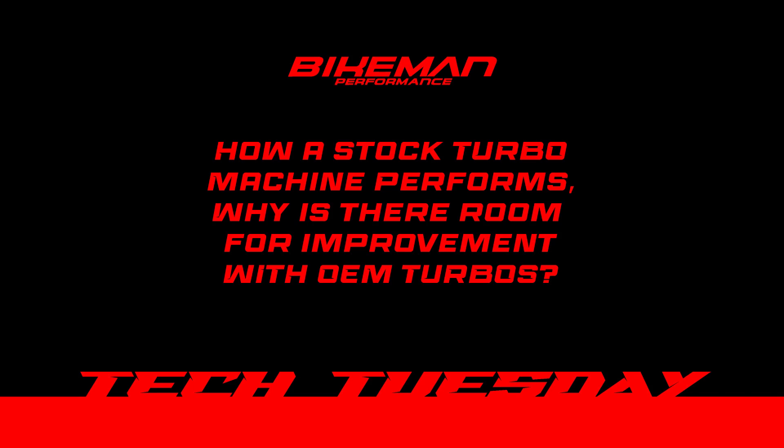How a stock machine performs and why there is room for improvement. The manufacturers leave a big cushion as a safety net because they know that people may run less than ideal fuel, so they have to have a big cushion for that. Sometimes they'll release it at a horsepower level that they know they can add on to later. Like the Skidoo 850 Turbo to the Turbo R — essentially the same engine. When they released the Turbo R, it has an extra spring tab and makes two more pounds of boost. That's how there's room for improvement.